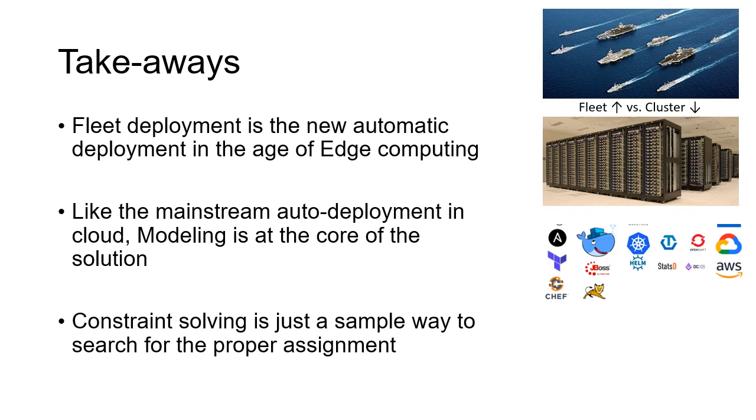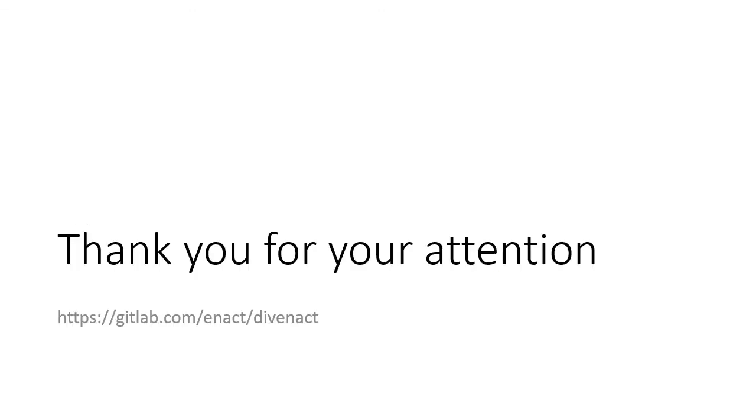Some quick takeaways: our concept is fleet deployment — deploying software into the fleet, not to individual edge devices. This may not sound new since in cloud you also deploy to a cluster, but the difference is that in a cluster all nodes are identical, while in an edge fleet every device is unique with different configurations and roles — so there is a real assignment problem. Like mainstream automatic deployment solutions, our approach is model-driven engineering; constraint solving is one solution that can understand the model and do automatic assignment. Other solutions using ontologies or machine learning are also being explored, and we hope to share findings later. Thank you for your attention — please visit our repository if you are interested.